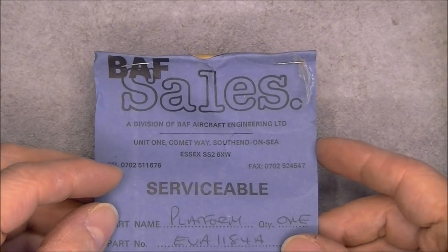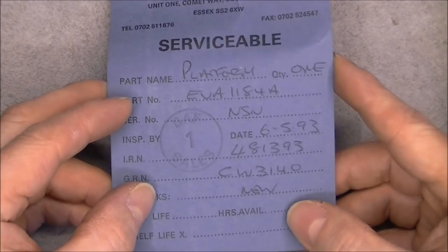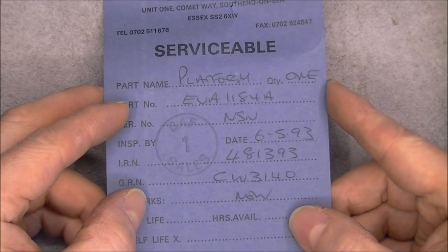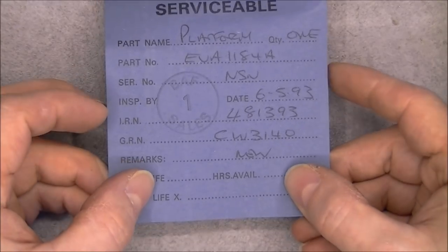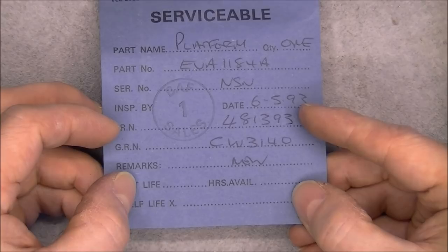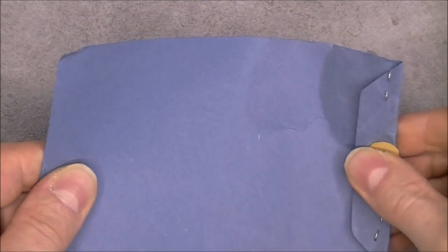BAF cells. Serviceable, one platform. 1993. Nothing on the other side.